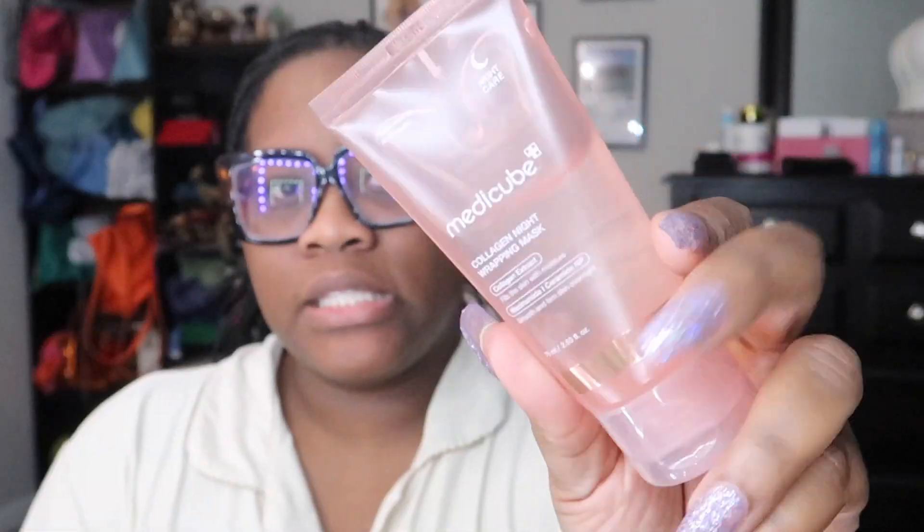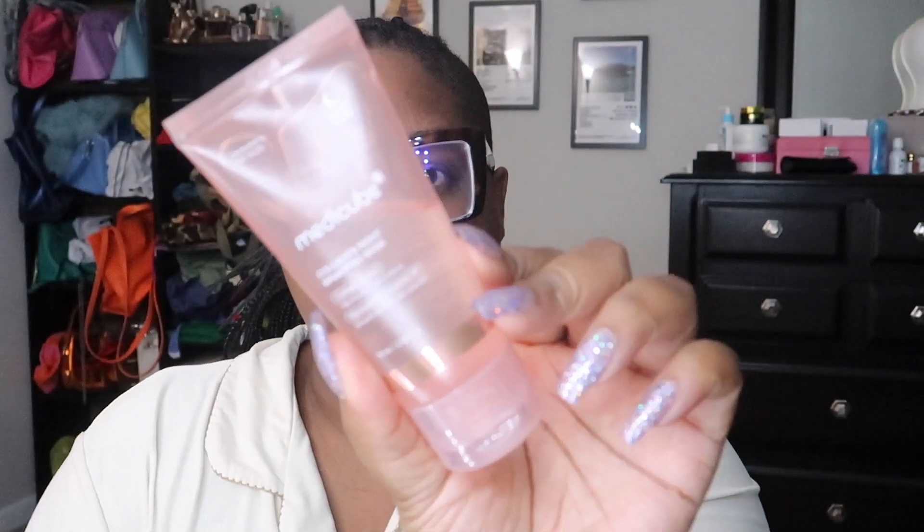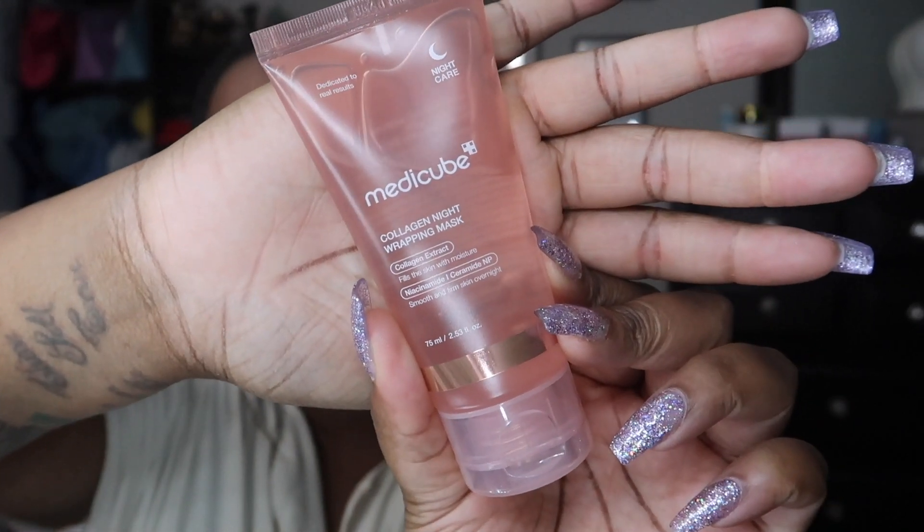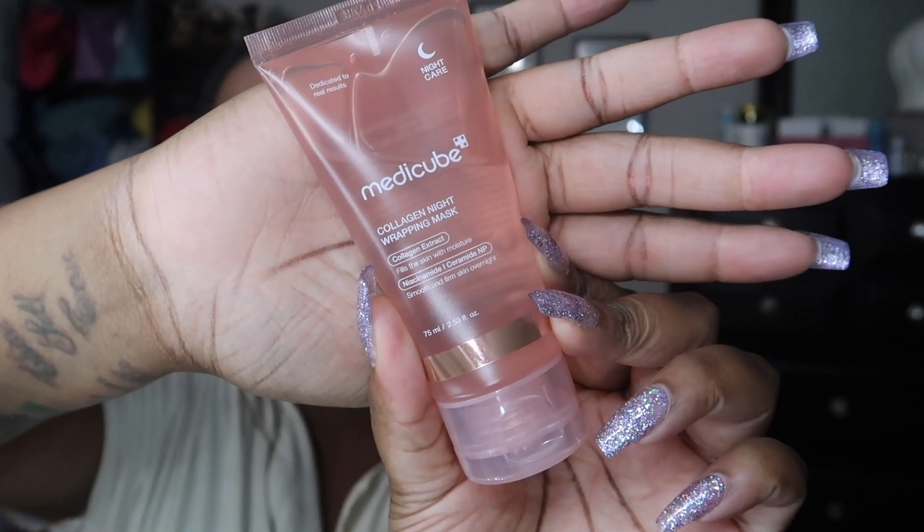I'm nervous and it has not been used — this is my first time using this. This is the tube it comes in. It's 2.53 fluid ounces.